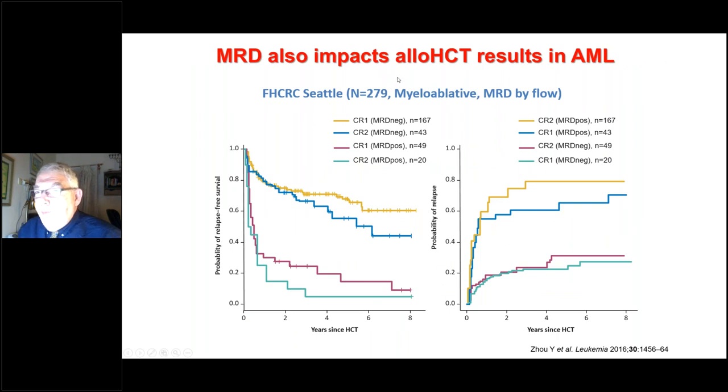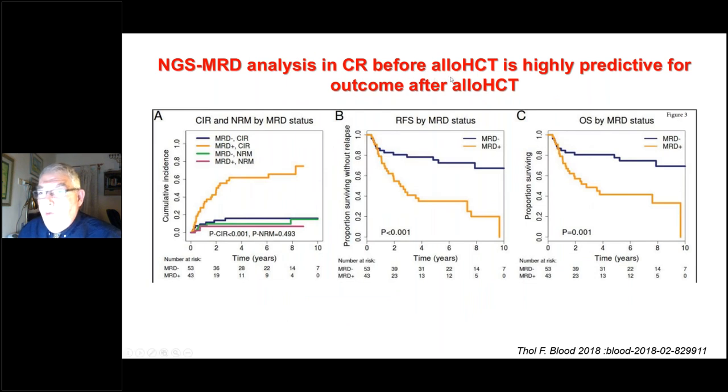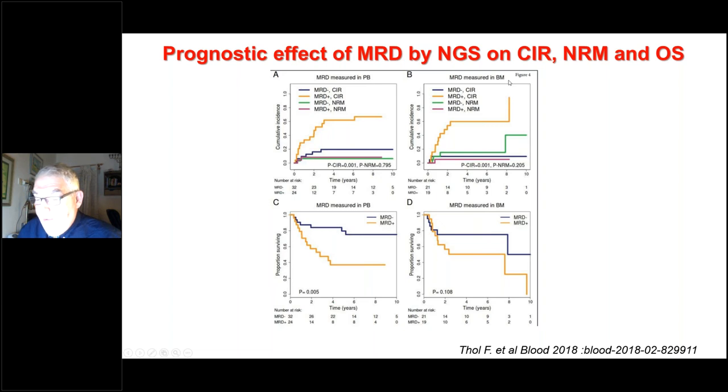MRD is also important for the results of allogeneic transplant in AML. A recent paper in Leukemia shows that CR with MRD negative gives the best results. Notably, CR2 with MRD negative is better than CR1 with MRD positive — MRD status overrides the remission status of the leukemia, and also overrides some of the impact of mutations. MRD by next generation sequencing, published recently in Blood, predicts relapse rate, relapse-free survival, and overall survival, but not transplant-related mortality, with equivalent results from peripheral blood or bone marrow.